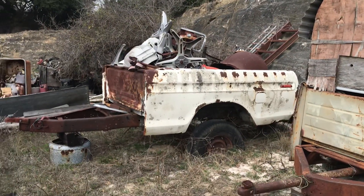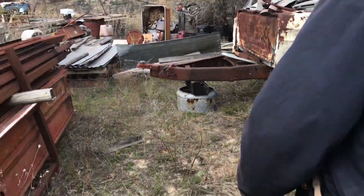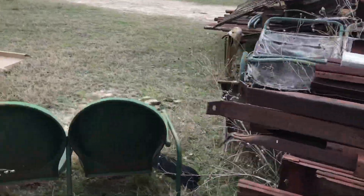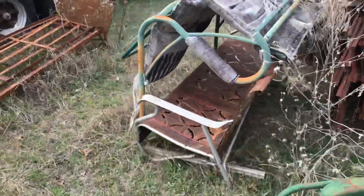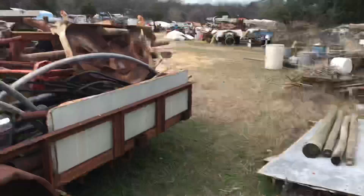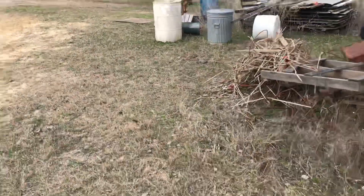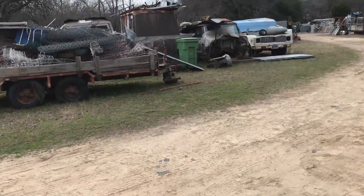And a Ford trailer. There's some bumpers and stuff in there. He's been retired a few years and accumulated a lot of good stuff.